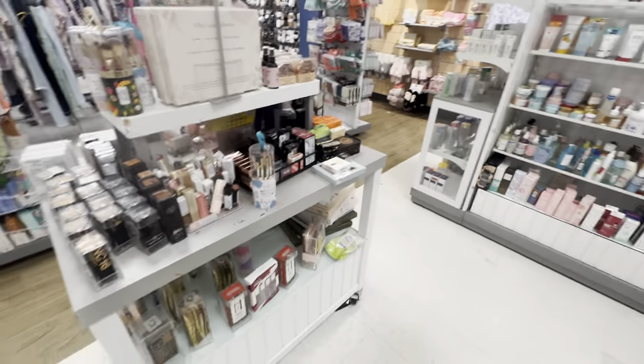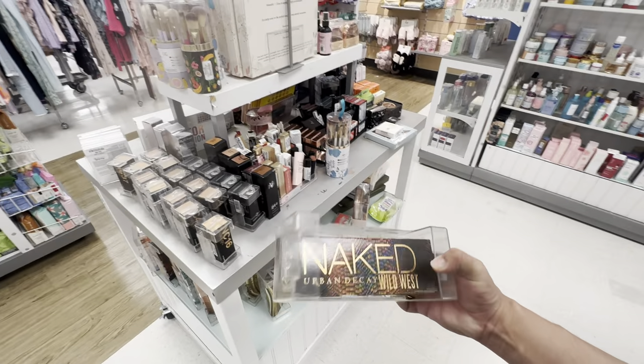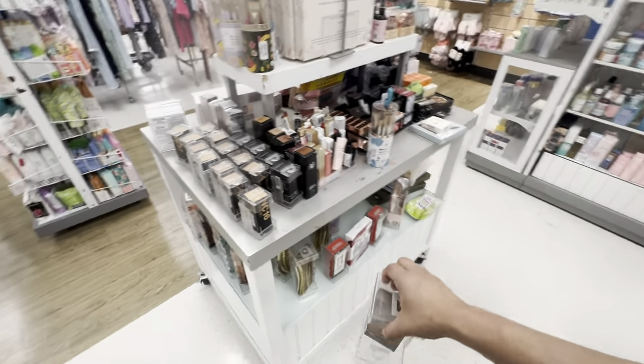Let's see what they have here. Hey, wasn't this on the Sephora sale? The Urban Decay Wild West palette — it's $24.99.